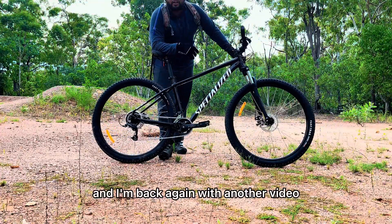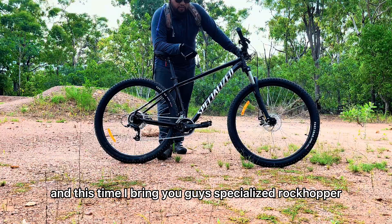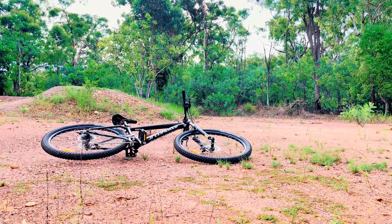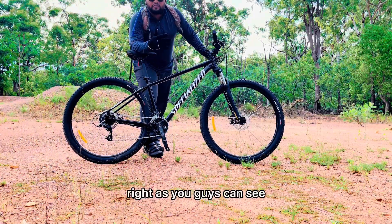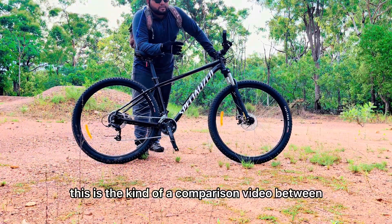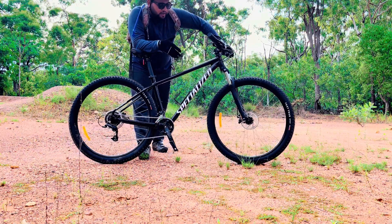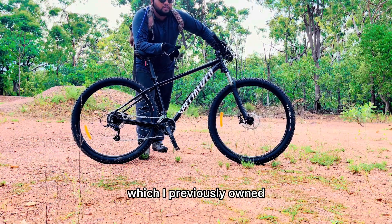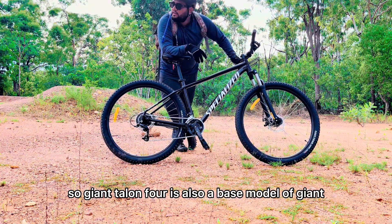Hey guys, it's me Aditya and I'm back again with another video. This time I bring you guys the Specialized Rockhopper base model. As you guys can see, this is a comparison video between the Specialized Rockhopper and the Giant Talon 4, which I previously owned, shown on the right hand side. The Giant Talon 4 is also a base model from Giant.